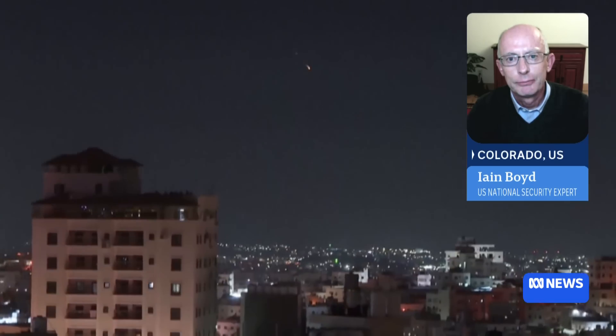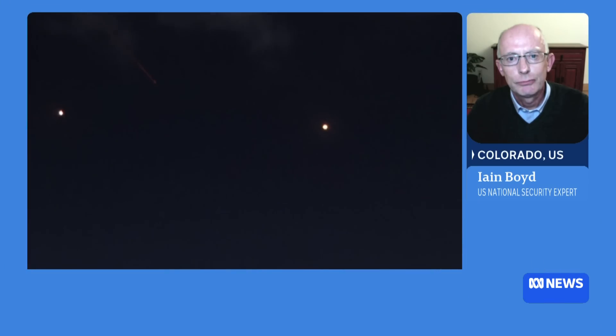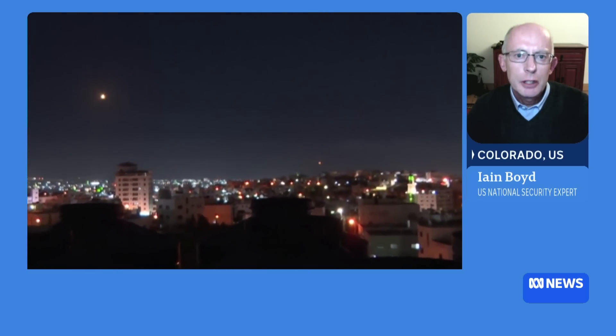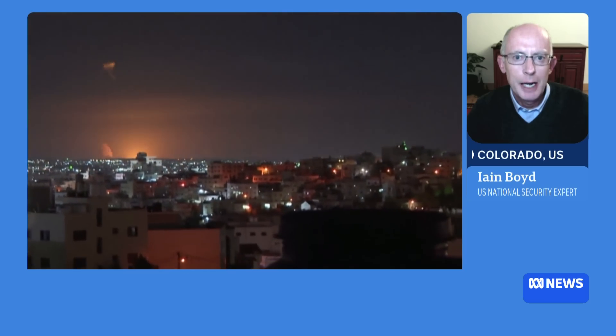We're seeing pictures now, and there appears to be visual evidence that some of the Iranian missiles got through. Is that because of the sheer number that were fired? It could be. Certainly a large part of the challenge is just the numbers. These systems from Iran are certainly more sophisticated than those that have been used by Hezbollah and Hamas.